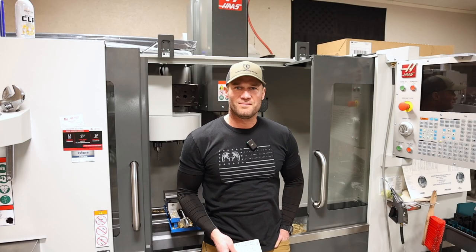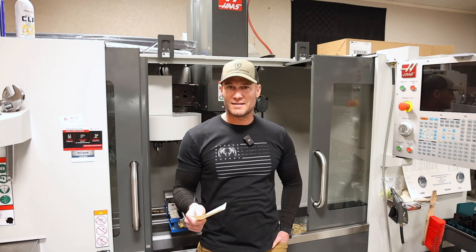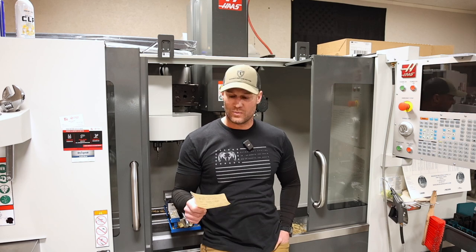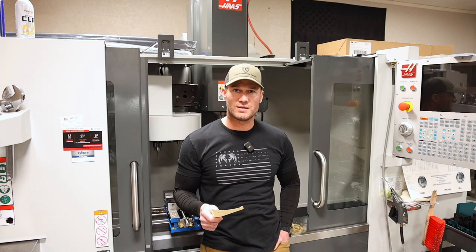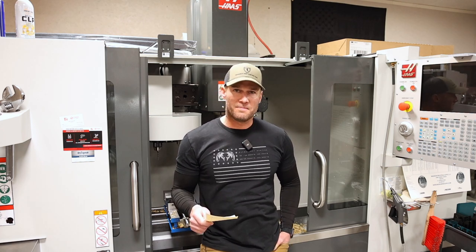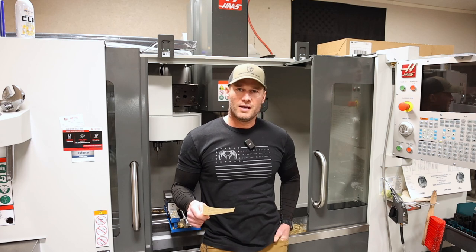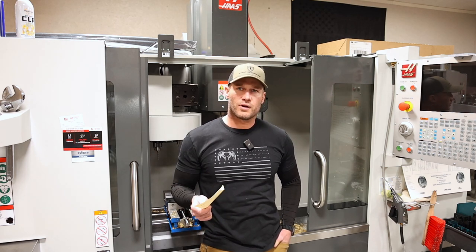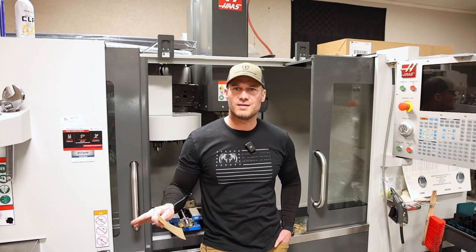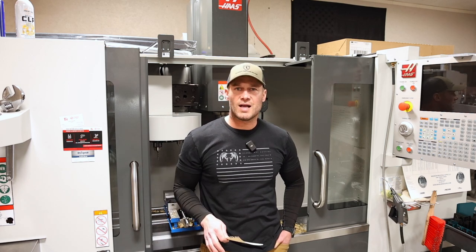Number three might catch a little flack in the comment section — you might be adamantly against this or for it, either way let me know. The topic is: don't chase speed. I've noticed this in a lot of new reloaders — they have an unrealistic velocity goal for their rifle or cartridge and they do everything they can, including throwing out all the safety practices we follow when reloading, just to make it to that velocity.